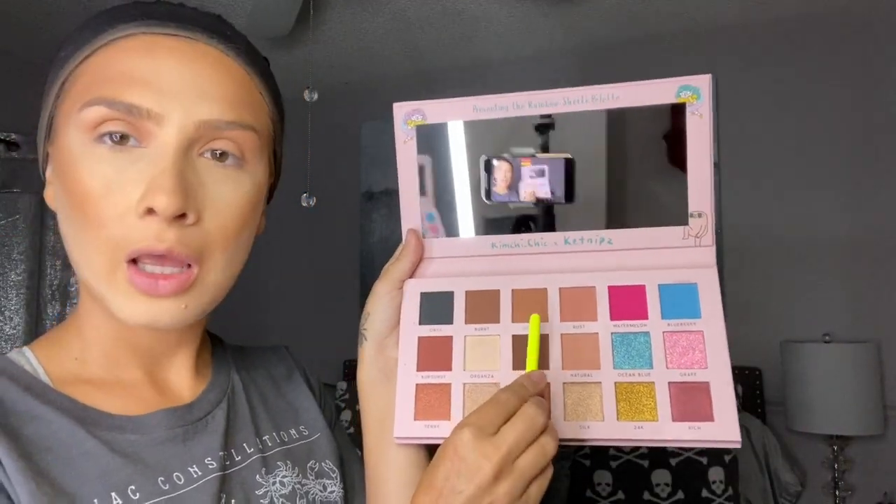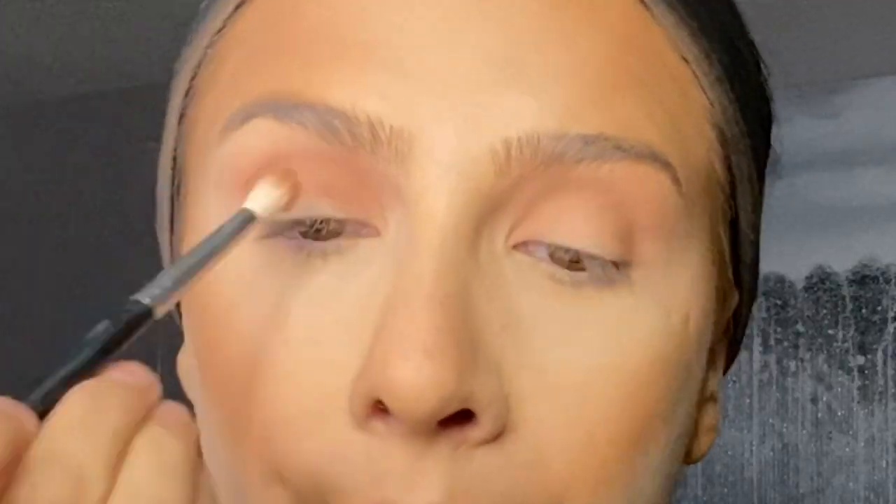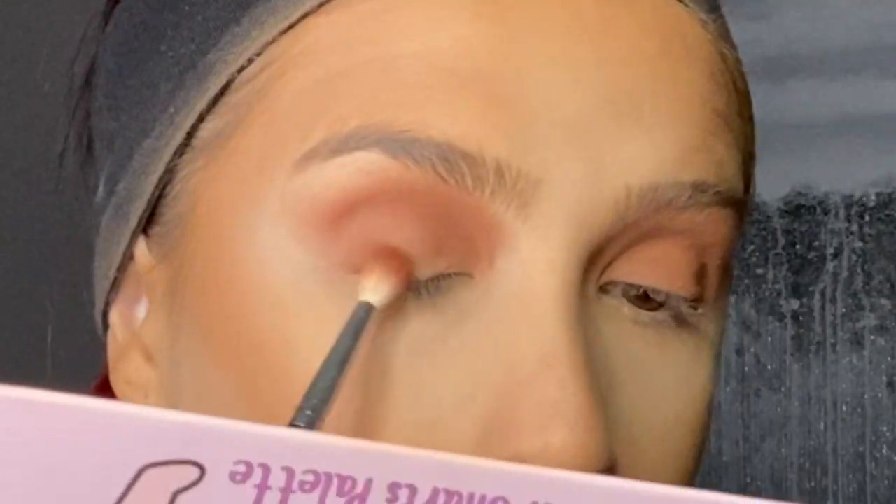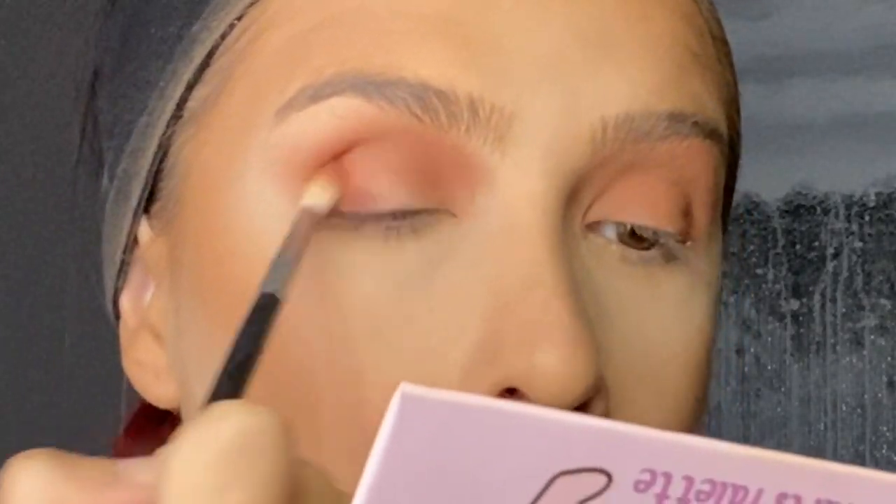I'm taking my Fenty bronzer to put in the crease because the natural shade was a little too pink for what I wanted for this look. Moving on to Toast, which is a medium brown neutral shade — using my Morphe M514 brush. There is some fallout in this palette but it personally doesn't bother me. I'm also placing a burgundy shade on the outer V with that same Morphe brush. The eyes are coming out more rose-toned than I wanted, but overall I like it.